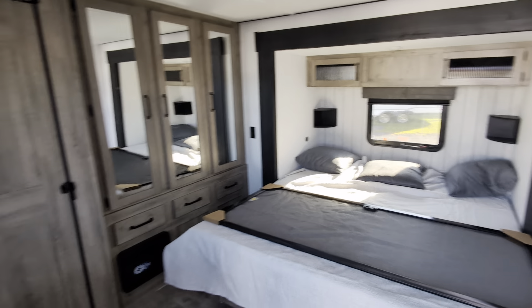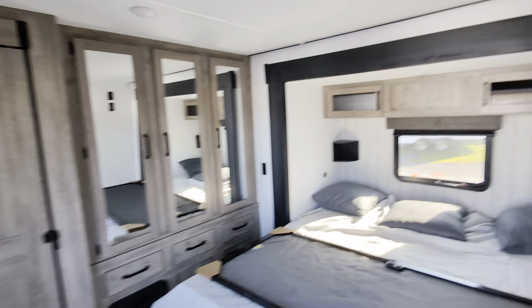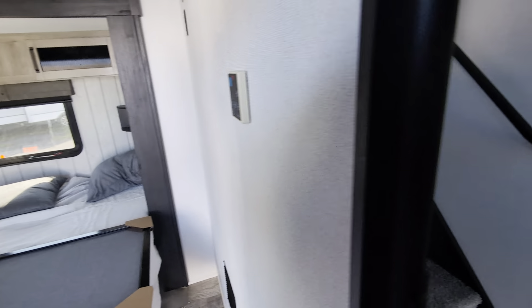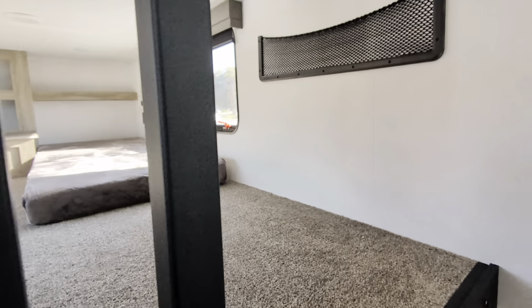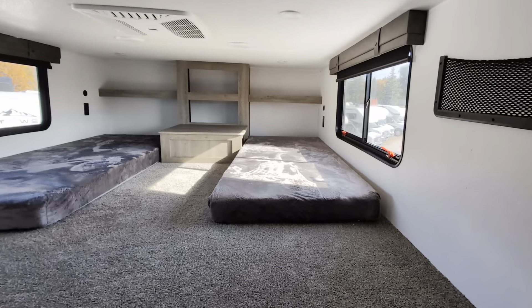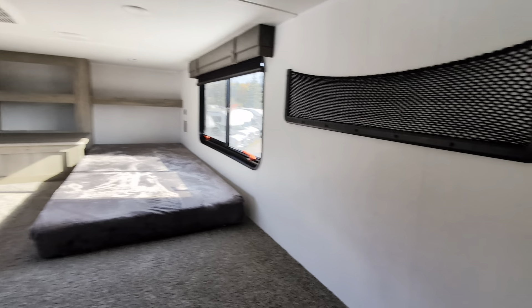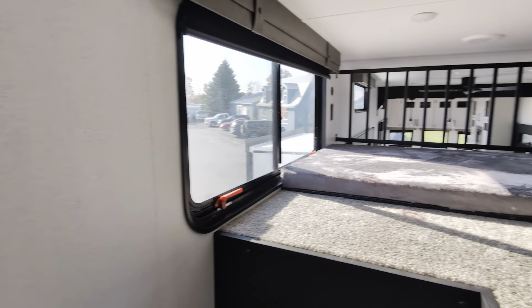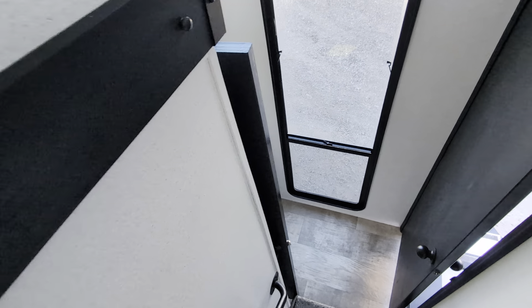King bed, lots of cupboards in the back, wardrobe space — we're stepping up the stairs. This is the loft model. It's ideal for a couple that have their grandkids or someone occasionally. Two beds there, and a third one that looks out over top of the living area. Let's get back down these stairs.